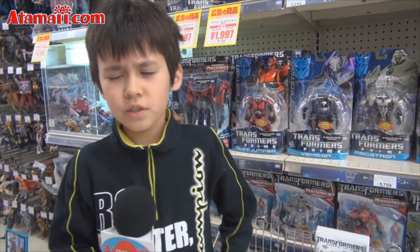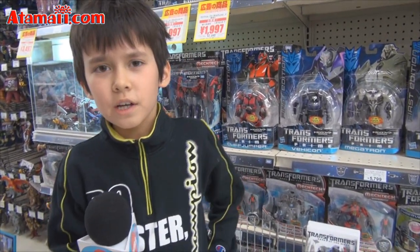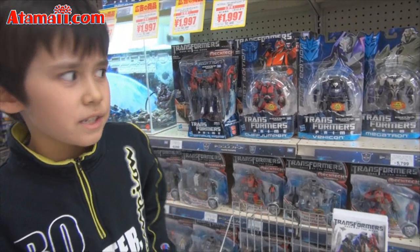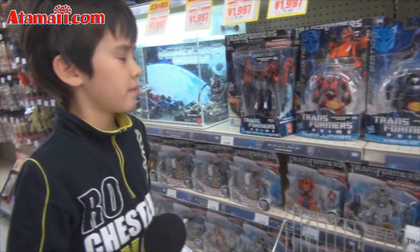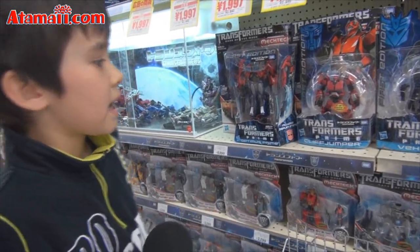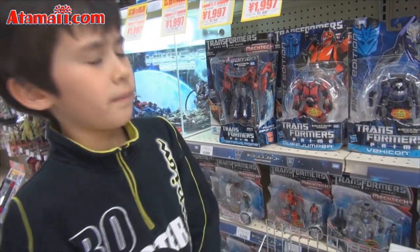Hi, I'm Alex. When we're in Japan, I'm going to talk about Transformers Prime action figures. What's Transformers Prime? Is that a TV show? Yes, TV show. Is it in Japan? It's really from America, but it's now coming to Japan.